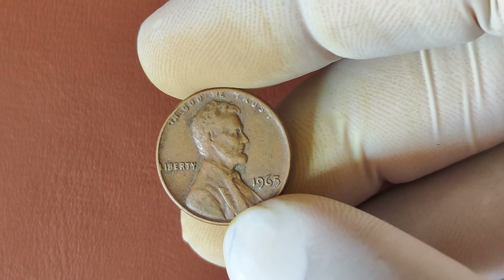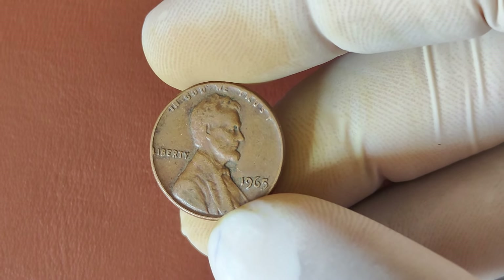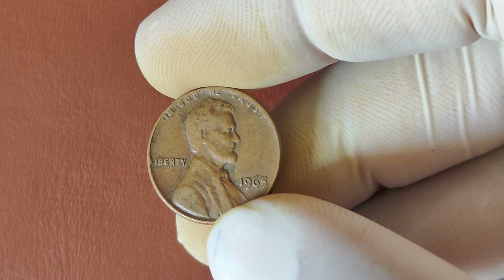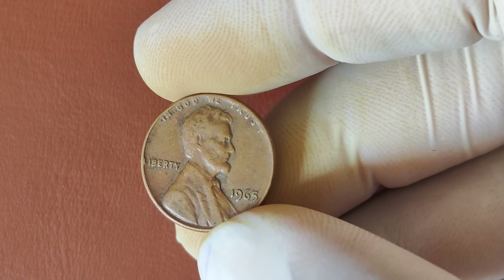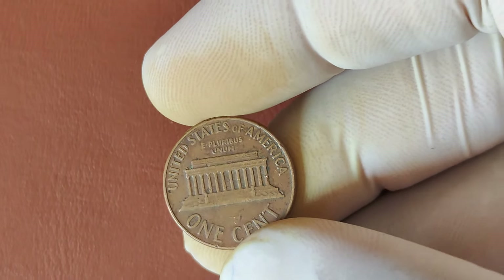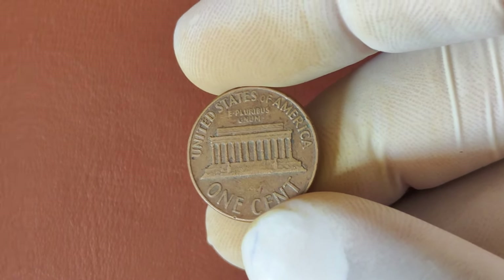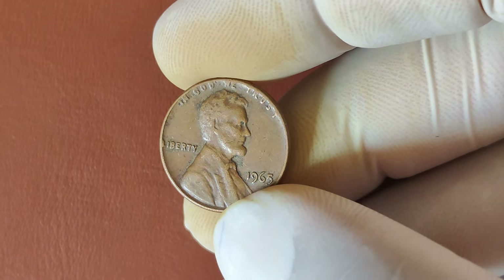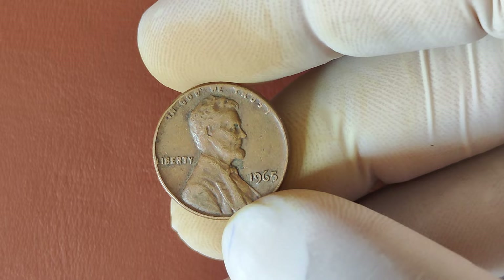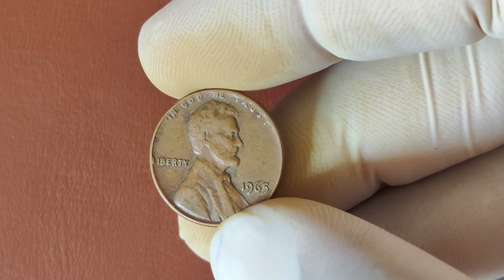It's these rare finds that collectors dream of. Before you start digging through your pocket change or that jar of old pennies, here's how you can tell if you've got a winner. First, look for any errors: double dies, off-center strikes, or even coins that feel slightly different in weight, which could mean they were struck on the wrong planchet. Next, check the overall condition — is the penny shiny, with no scratches or wear marks? The better the condition, the more valuable it could be. Lastly, consider getting your penny graded by a professional coin grading service, which can significantly boost its value if it's in exceptional condition.